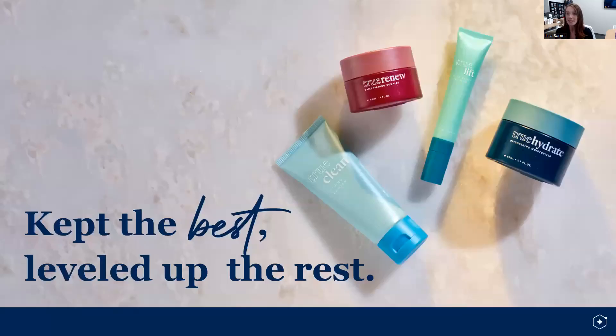We took an approach of what I call keeping the best and up-leveling the rest. We kept the Nrf2 ingredients that you know and love, we kept the benefits that you know and love, and we added additional activating ingredients, additional benefits, and clear time to benefit so you can know when to expect to see changes on your skin.